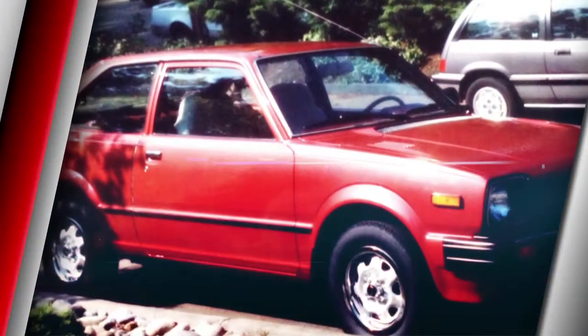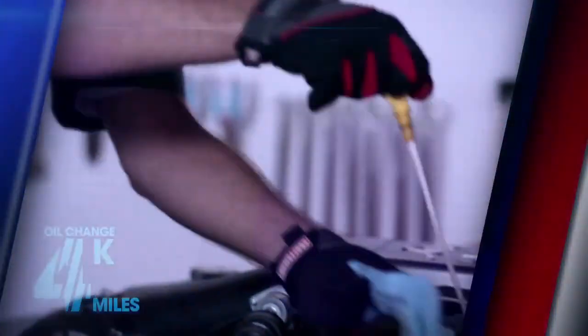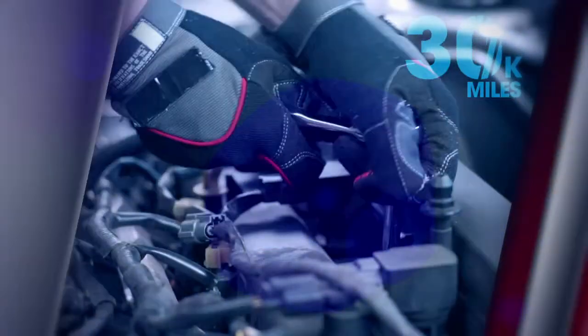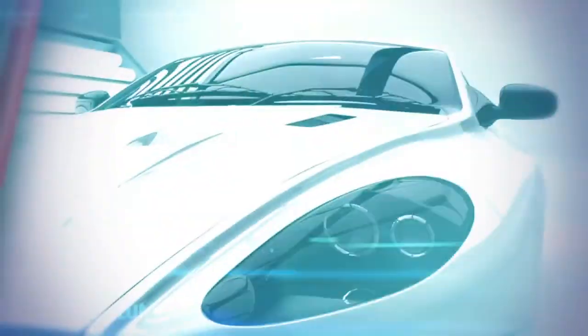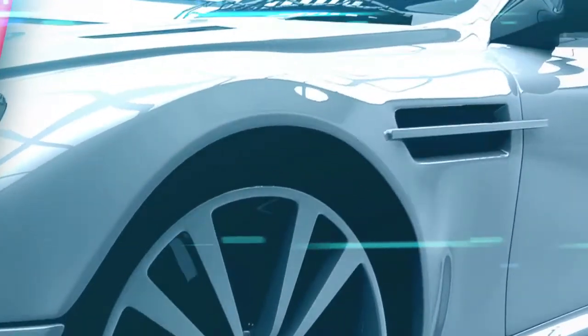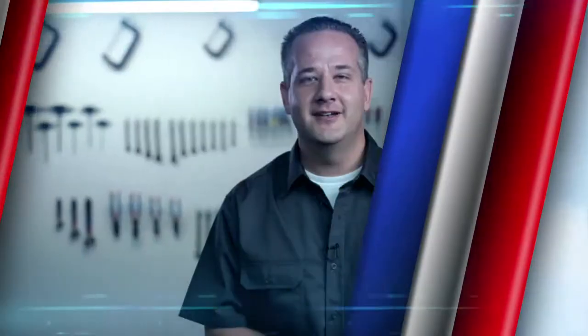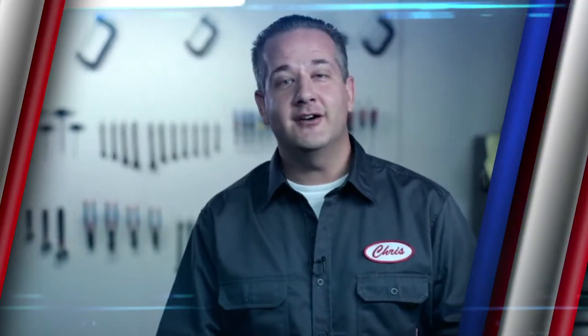My career as an automotive improvement expert began when I modified my first car. Since then, as a car enthusiast and published author, my obsession with the automobile has led me to enhance tons of vehicles, both inside and out. That's why I'm thrilled to be a part of a brand new series designed to help keep your car looking great and your engine running like new. I'm Chris Duke, and welcome to eHow's Auto Center, brought to you by MobileOne.